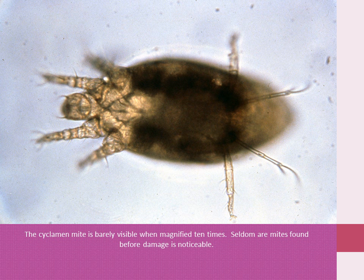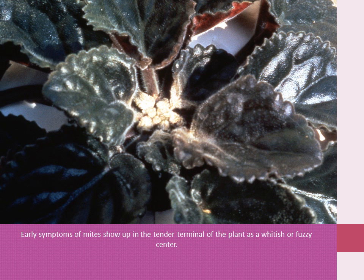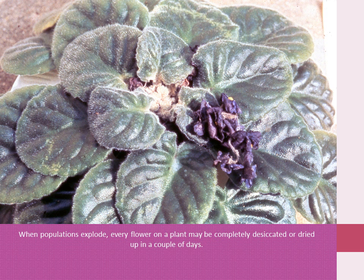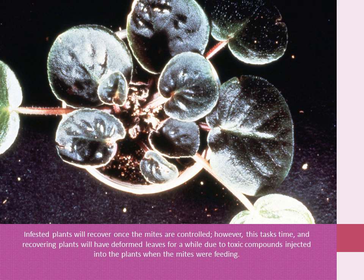The cyclamen mite is barely visible even magnified 10 times. Seldom are cyclamen mites seen before damage is noticeable. This pest inserts its mouthparts into a cell and feeds on the cell's sap. Cells dry up, causing deformed foliage. Early symptoms of cyclamen mites show up in the tender terminal of the plant as a whitish or fuzzy center. When populations explode, every flower on a plant may be completely desiccated or dried in a couple of days. If not treated promptly, this pest will kill out the growing center of a plant. Infested plants will recover once the mite infestation is controlled; however, this takes time, and recovering plants will have deformed leaves for a while, due to toxic compounds injected into the plant when the mites are feeding.